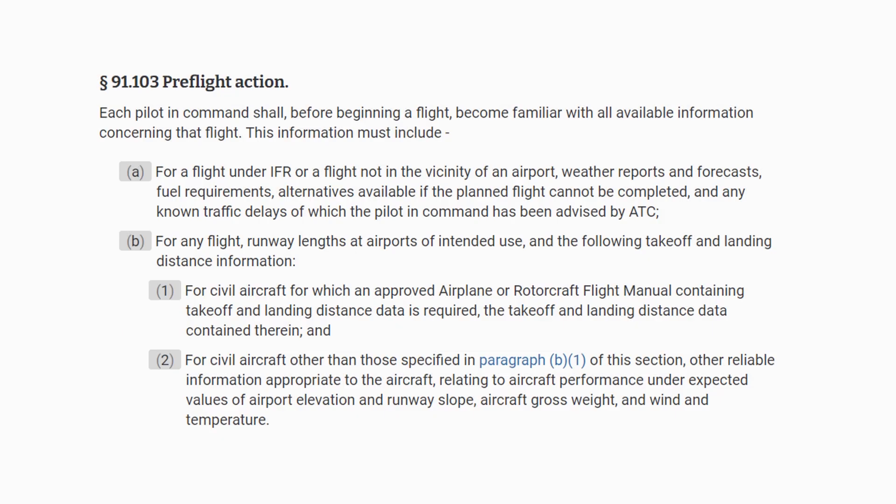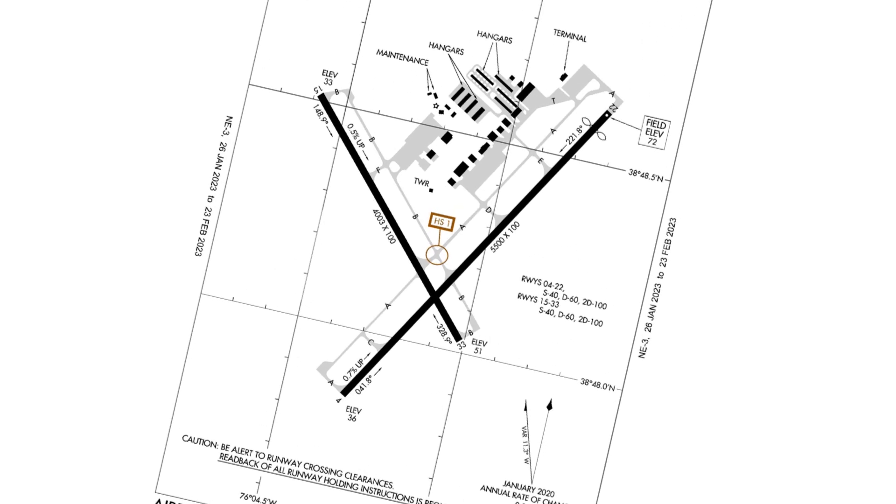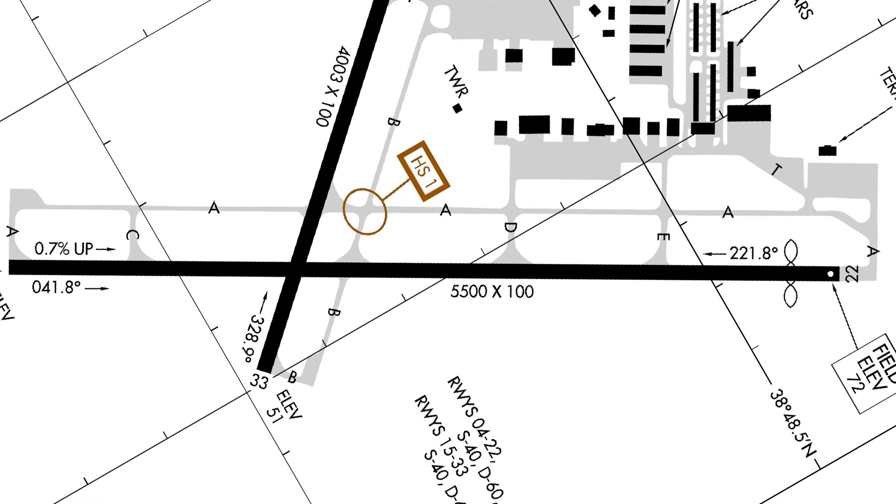Every flight should begin with a review of runway lengths and takeoff and landing distance data for our aircraft. Runway lengths are found on publications like the airport diagram. Here at Easton, runway 4-22 is 5,500 feet. We'll want to know our aircraft's required takeoff and landing distance and compare it to this runway to judge suitability.